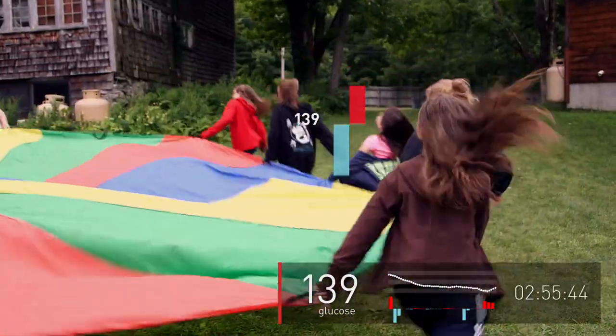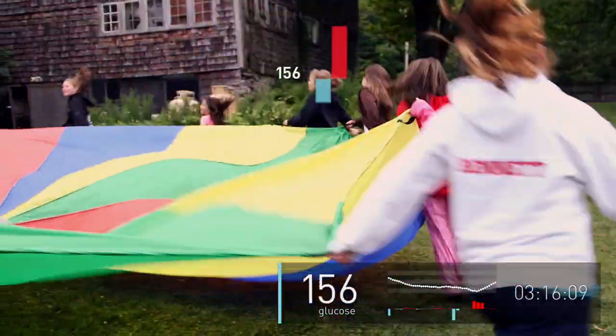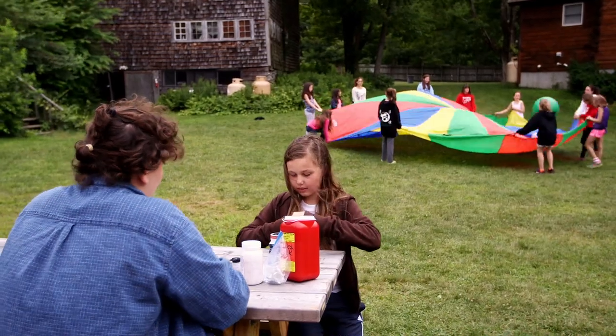If I'm out and playing sports, I tend to go low. But if I had a bionic pancreas, it would treat me so I could keep playing. It's just the dream, I guess, until they have a cure.